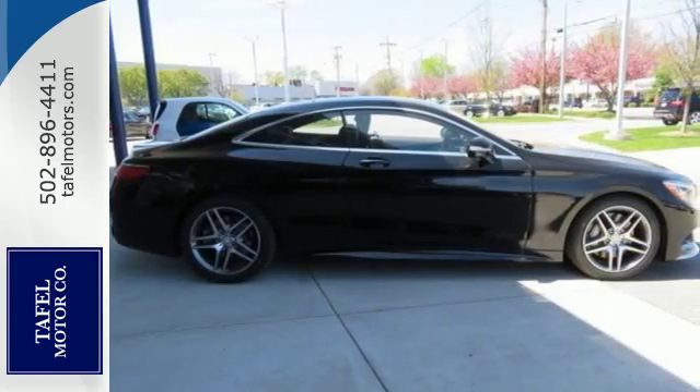It rides like a dream with Airmatic suspension, adaptive damping system, and active full LED headlamps.